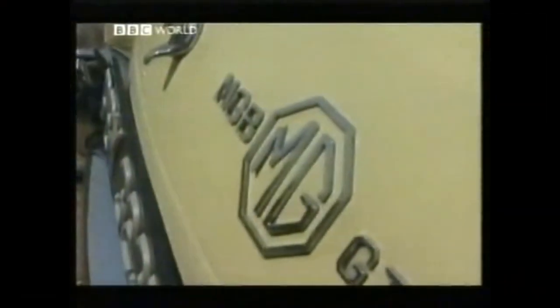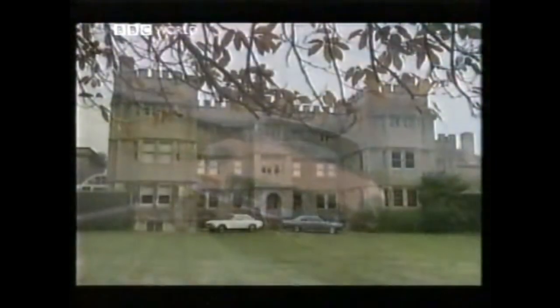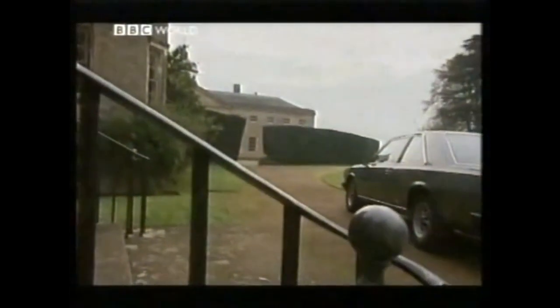The Triumph Stag and the MGB — brick classics rediscovered by the Stringback Driving Gloves Brigade in the 80s. But ten years on, a new generation craves cleaner, crisper, more continental lines. Welcome to the cravat-wearing world of 70s suave.